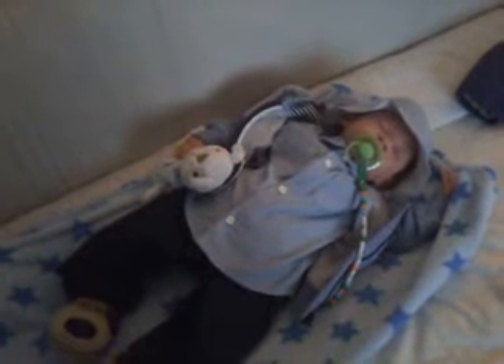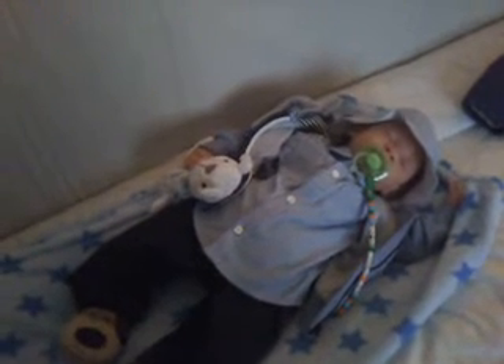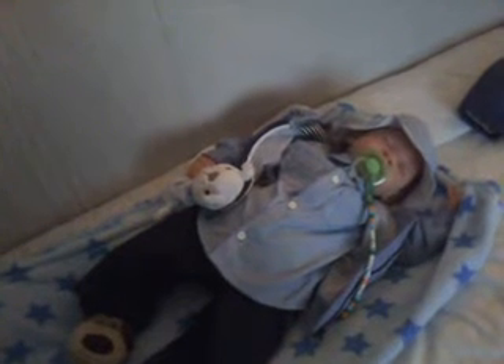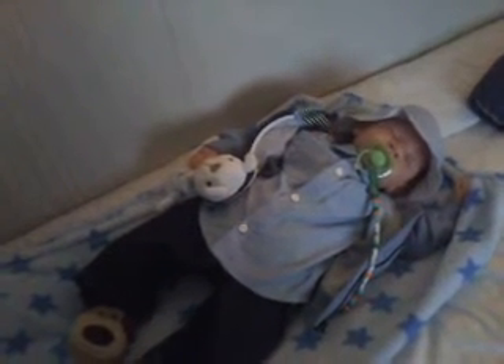Hi guys, it's Reborn Special 32 here and today I'm introducing you to Baby Daniel. I did say in my last video that I would be making this video last week, but obviously that didn't happen, so I thought I would do it today. As you can see, Daniel is asleep at this particular moment.